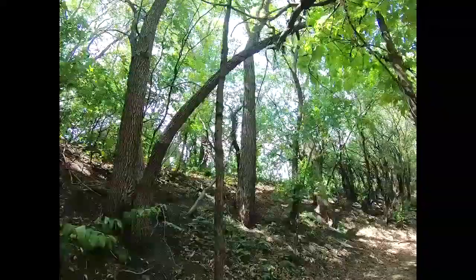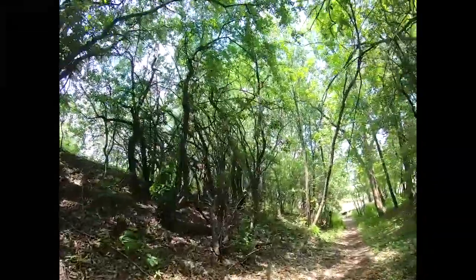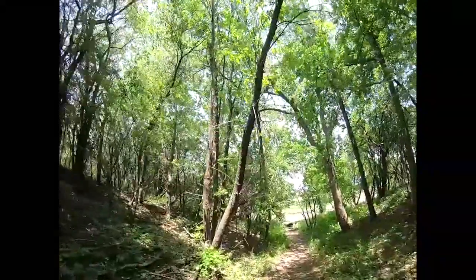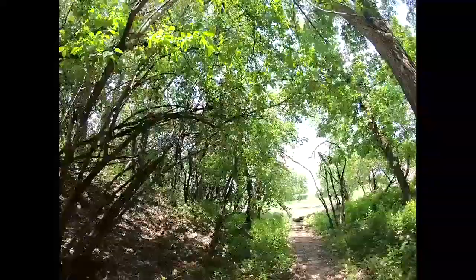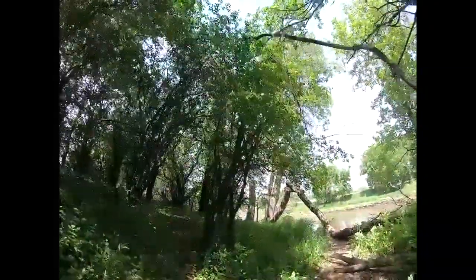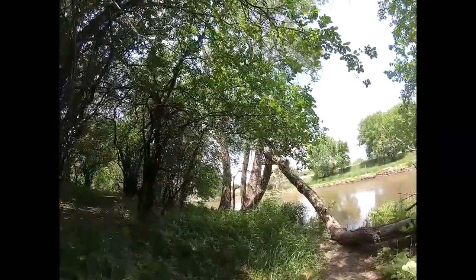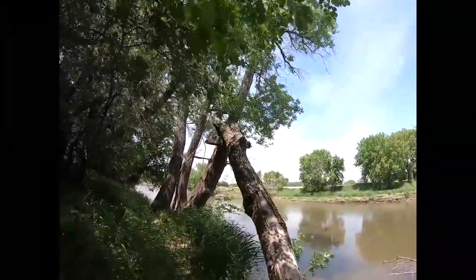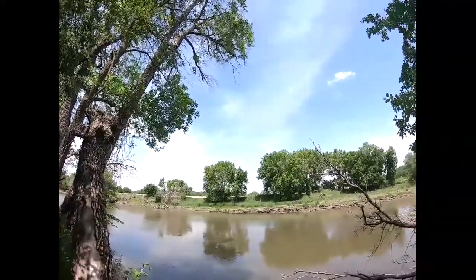I wasn't expecting any sort of hike today, but it's a really short one. I just would have worn different shoes. This is pretty. Looks like they have some trails that go off in different directions — again, if I would have worn different shoes, I'd go over there. They'd come down here and fetch water for the fort. This is the Red River.